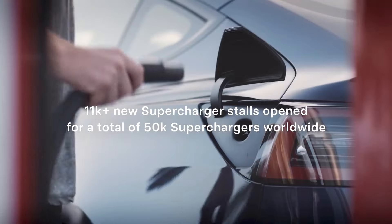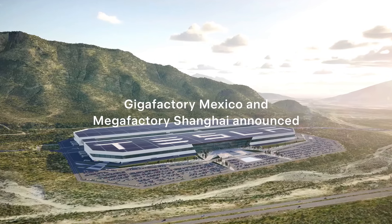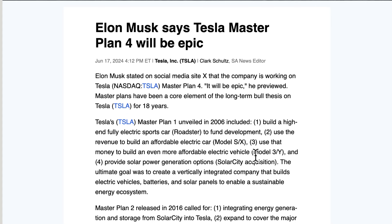Here is an article I found talking about a review of the master plans from the past. Let's go through them quickly and see what was said and what came through. Here's Master Plan One, revealed back in 2006.